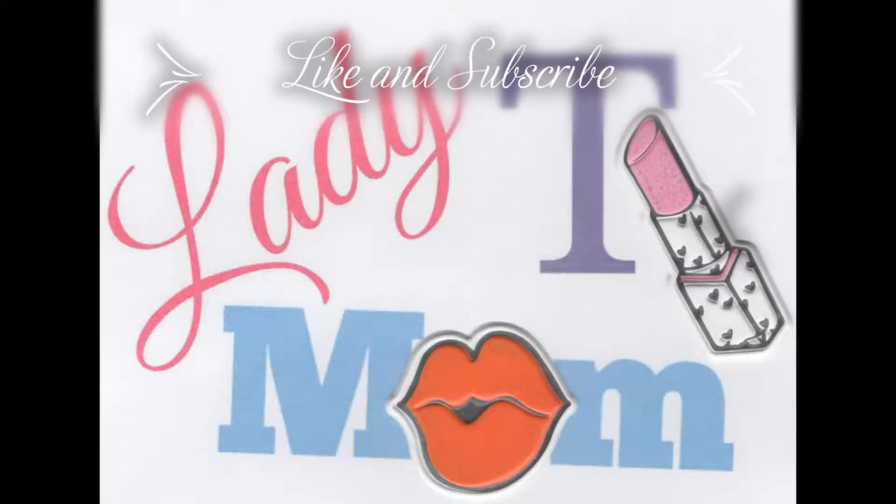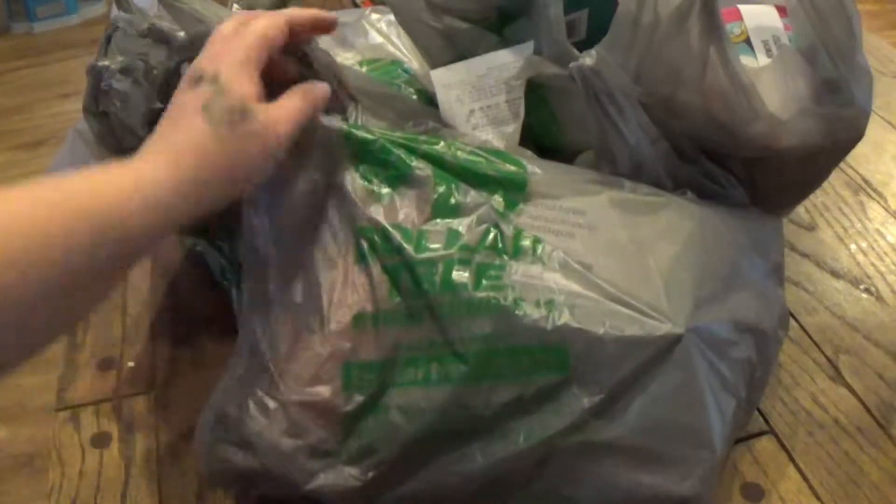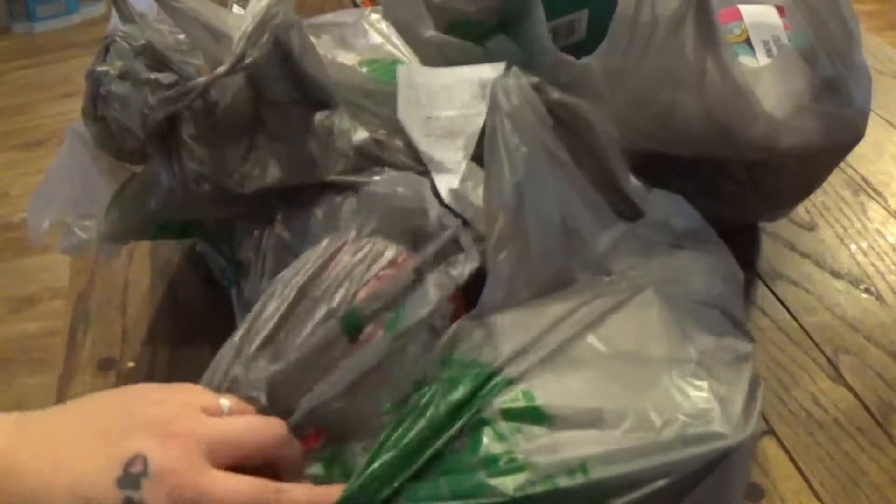Lady Mom Tea here and I have another Dollar Tree haul. Let's just get right into it.